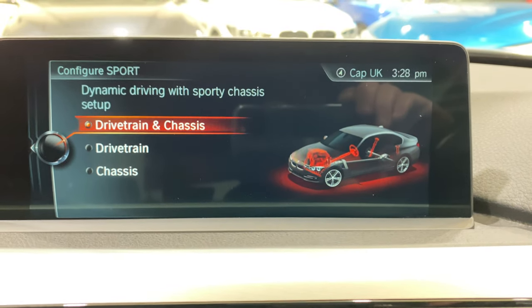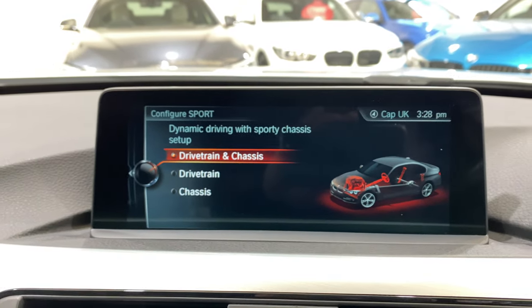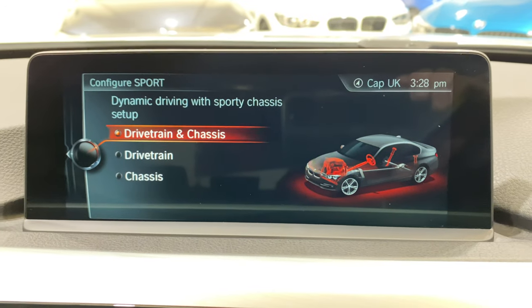Unless you have the adaptive suspension, it won't change anything. So if you're after adaptive suspension, make sure they can prove that it's on the spec of the car, because sometimes people think it's got it and put it in the advert and it hasn't necessarily got it — I'm sure it's an honest mistake.